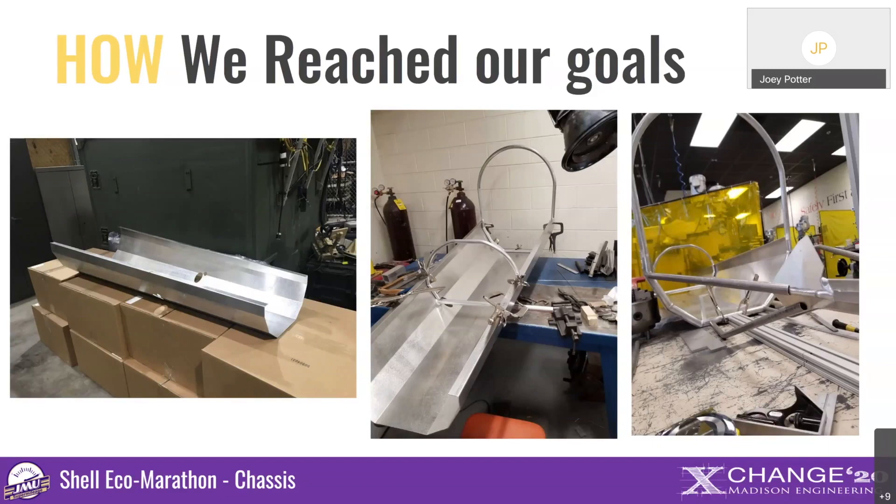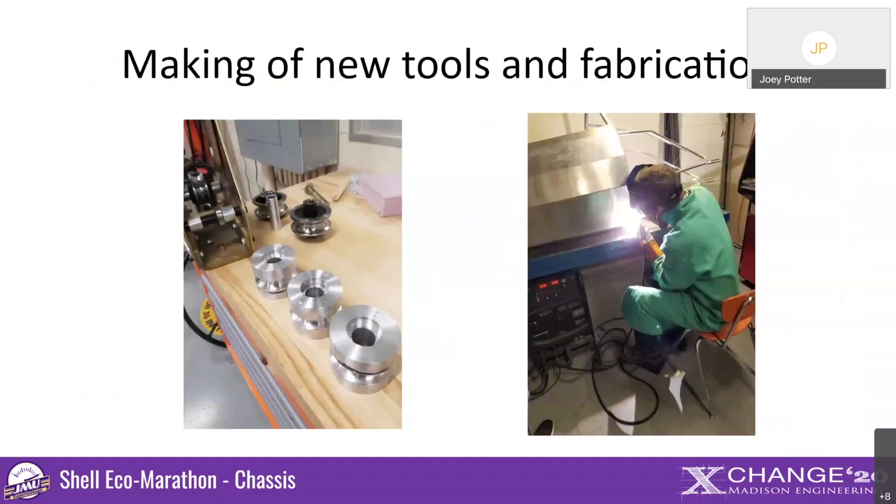Since this was a one-of-a-kind car built to our own custom specifications, not every needed tool was available off the shelf. With some group members working in the machine shop, we were able to fabricate and design custom tools to form the car's materials to the specifications we needed to accomplish our design goals.